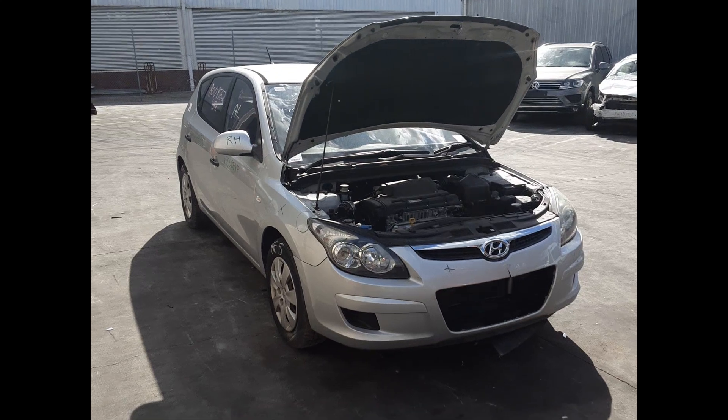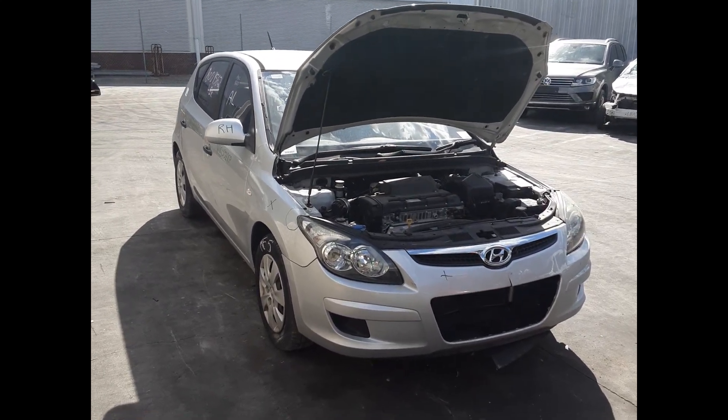Hi, this is Rick from Total Parts Plus. Today we have a 2011 Hyundai i30, stock number 6281.